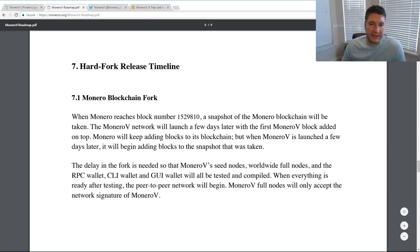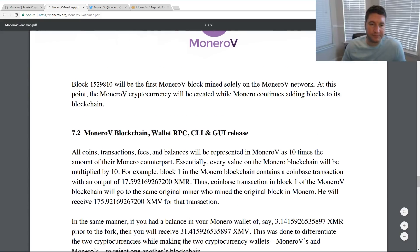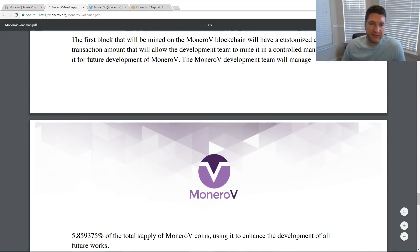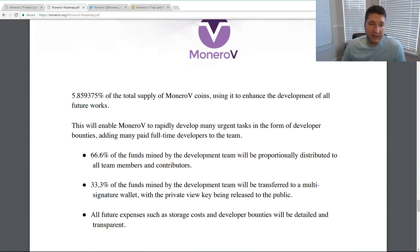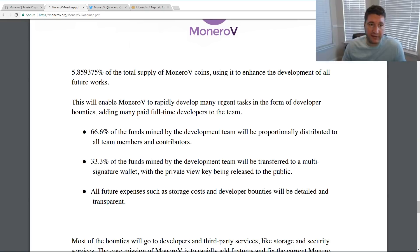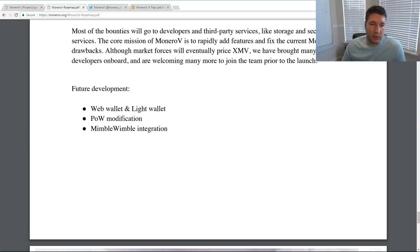Talking about the airdrop, it's a 10-to-1 ratio, distributed a few days after the fork. You will need to download the Monero V wallet to receive it. The white paper is fairly small and simple. There is a pre-mine: 5.85% has been pre-mined. I don't really like pre-mines. Of those pre-mined coins, 66.6% goes to the developers with no public wallet address, and then 33.3% is also developer funds but they give you that wallet address so you can see what's happening with those funds.